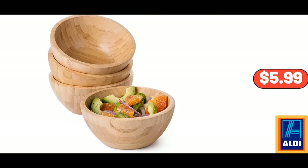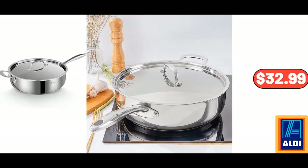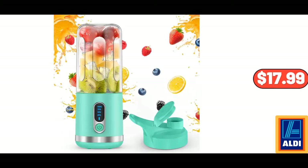Wood Salad Serving Bowl, $5.99. Blueberry Breakfast Bread, 20 oz, $4.29. 12-Inch Stainless Steel Skillet Frying Pan, $32.99. Cake Stand with Acrylic Dome Lid, $22.99. 12-Piece Glass Jars with Bamboo Lid Square, $17.99.